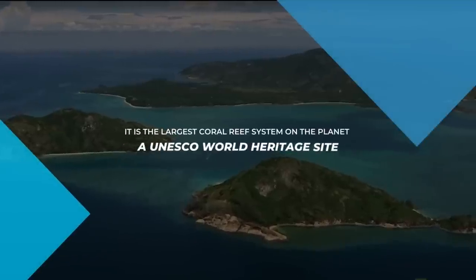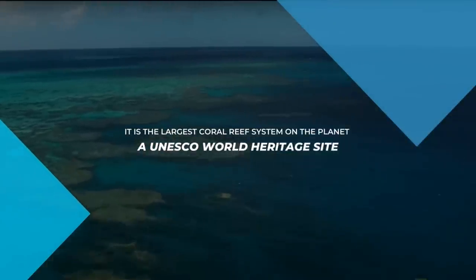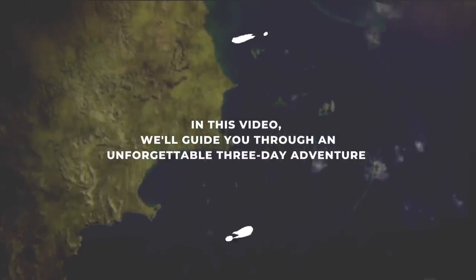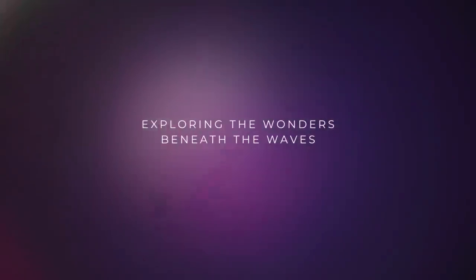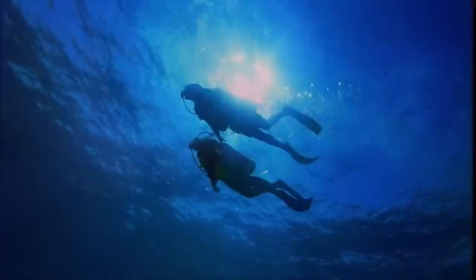It is the largest coral reef system on the planet and a UNESCO World Heritage Site. In this video, we'll guide you through an unforgettable three-day adventure exploring the wonders beneath the waves. So grab your gear and get ready for an underwater journey like no other.